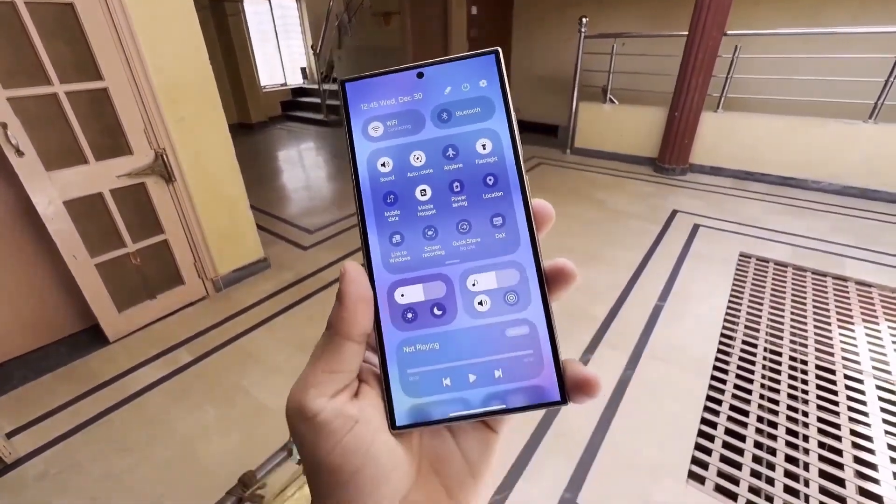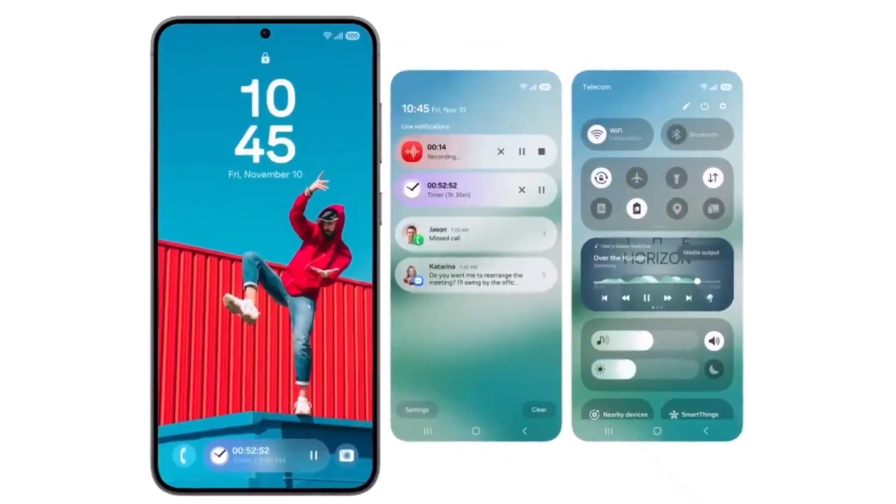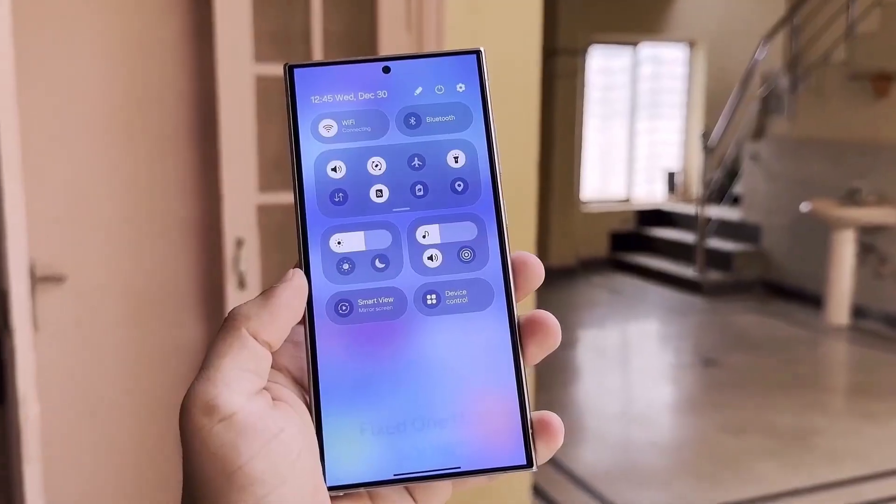But that's not all. Speaking of the lock screen, One UI 7 will bring new widgets in various sizes and even transparent widgets for your home screen.